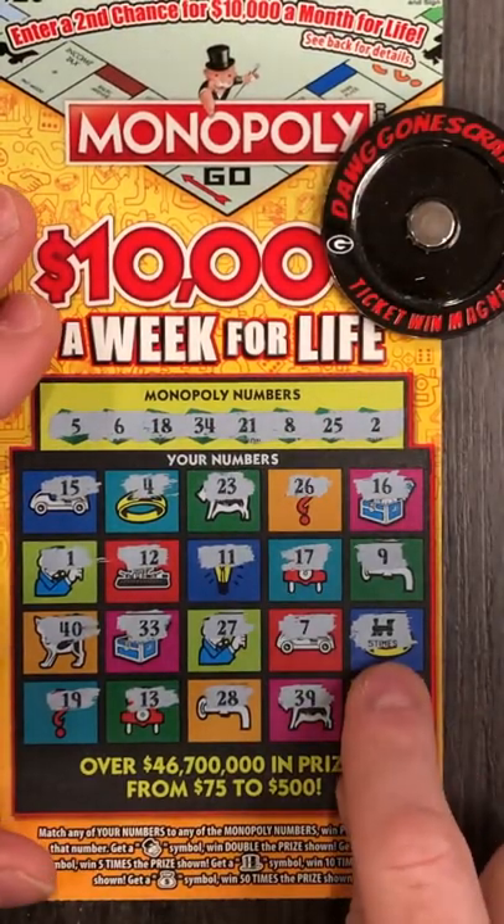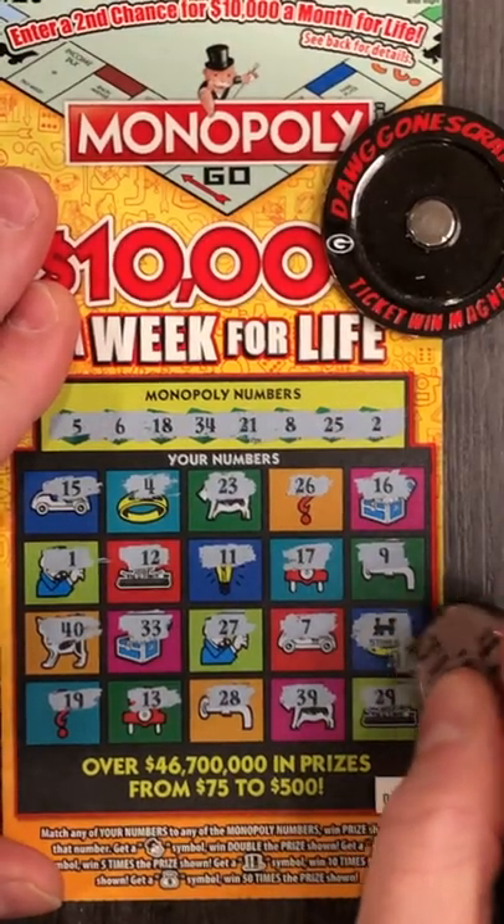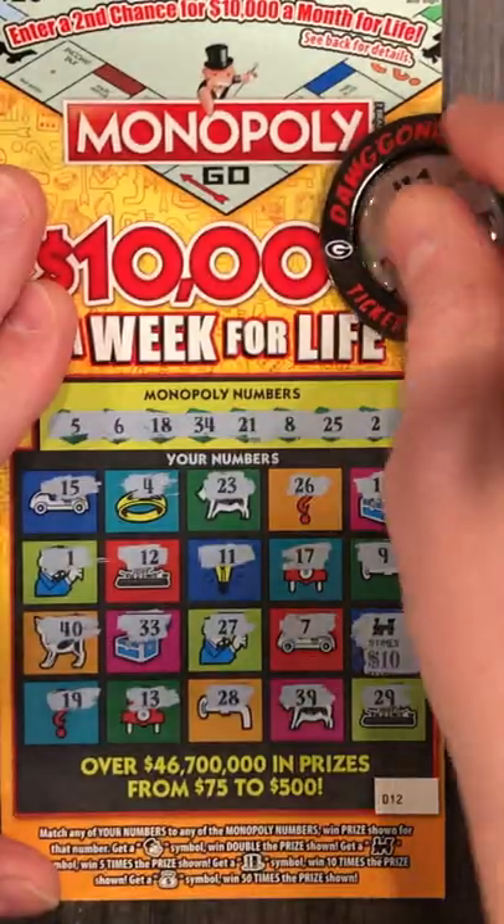Alright, ticket number 12. The only match we have is the five times choo-choo train. Can we get something under there with a zero? We do, but it's a $50 win. We will take it.